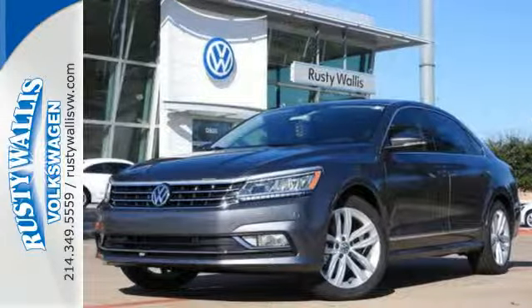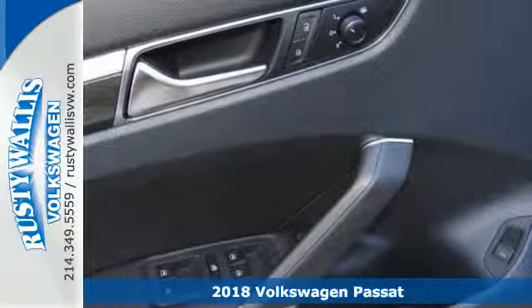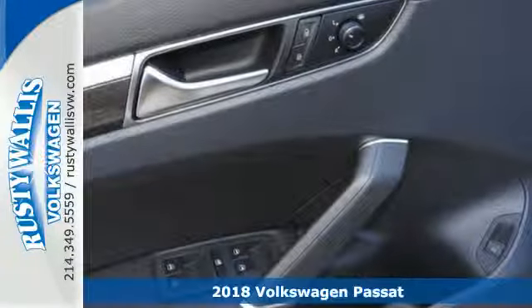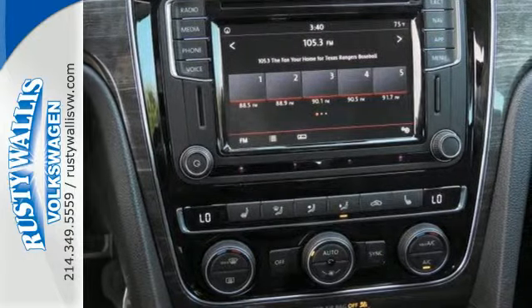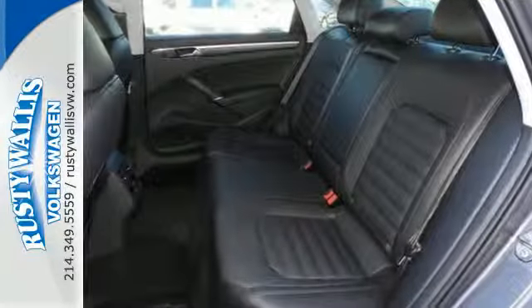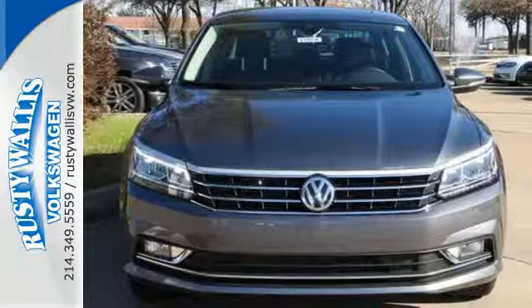Here's the 2018 Volkswagen Passat. Leading by design, this forward-thinking Passat is the stylish midsize sedan that strikes the perfect balance between being family-oriented and professional. It delivers a higher standard of driving and an exterior that has sleek lines and a muscular-looking hood.